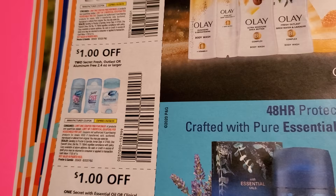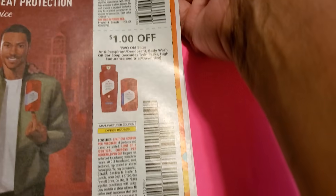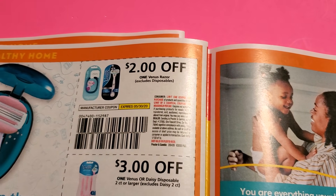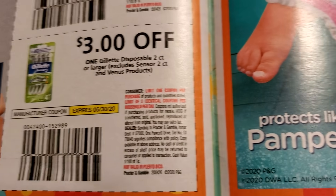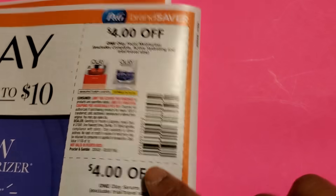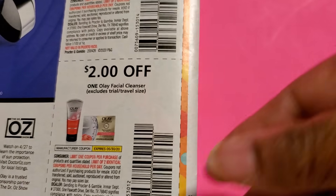A dollar off Olay — that might be a good deal. A dollar off two Secret deodorants, then a dollar off one Secret — you might find that at Dollar Tree. All Spice a dollar off hair care. A dollar off two deodorants. Two dollars off Venus razors, three bucks off a razor, two dollars off Gillette, and another three dollars off Gillette. Pampers — three dollars off two or one box, 50 cents off two Pampers wipes, two dollars off Easy-Ups, and a dollar-fifty off Luvs diapers. Four bucks off Olay facial brush, four off Olay serums, and two off the other Olay.